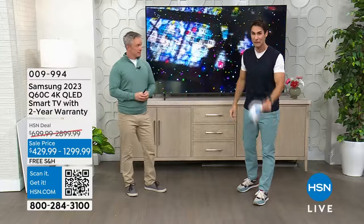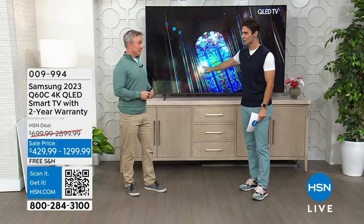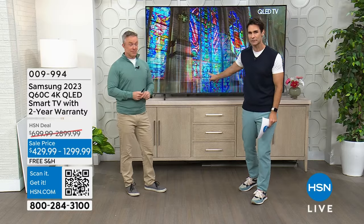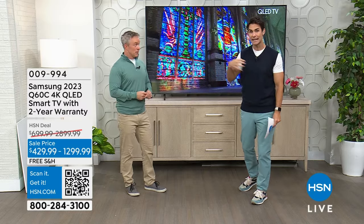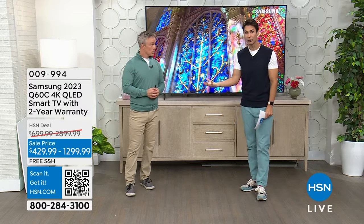For the rest of the hour — the next 35 minutes — this is your opportunity to get the Samsung Q60C at the lowest price we've ever done. Plus, on top of that, here at HSN we extend the warranty. Samsung gives you a year; we add another year to that, giving you a two-year warranty. This is the lowest price we've ever done.